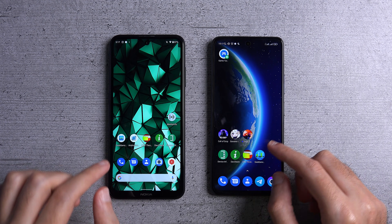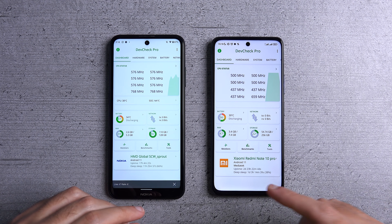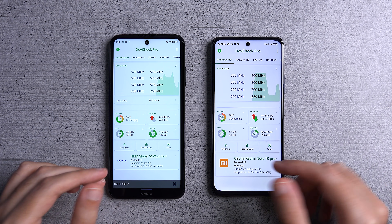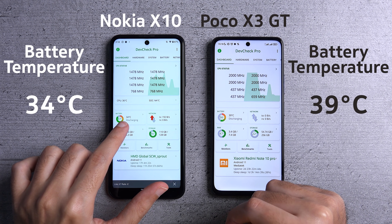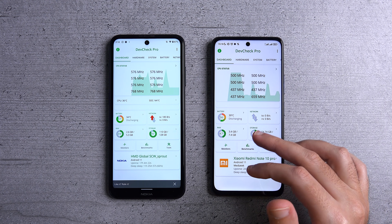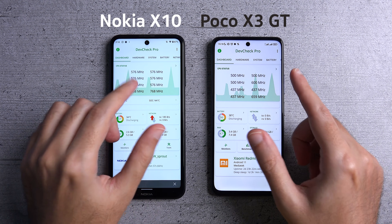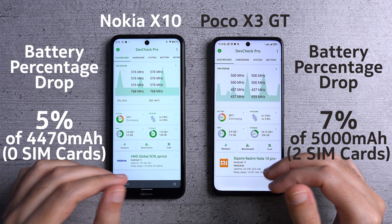Now let's check out the temperature of each device. Sadly, the POCO blocks certain apps from accessing its CPU and GPU performance data, so the only indicator we have is battery temperature — 34 degrees Celsius for the Nokia versus 39 degrees Celsius for the POCO. This is not good for the POCO because higher temperatures lead to more battery degradation over the lifetime of the product. I also noticed the POCO dropped slightly more battery life than the Nokia doing the exact same 20-minute test.